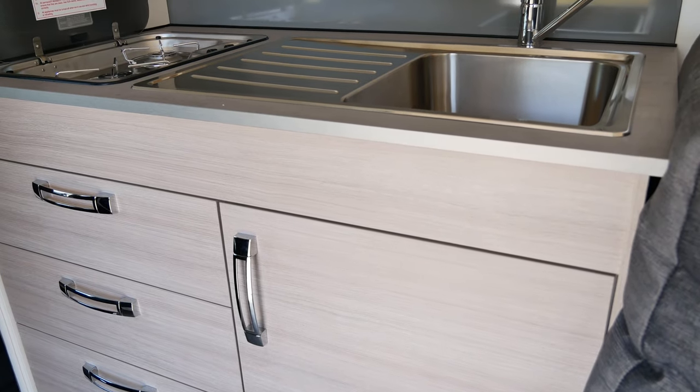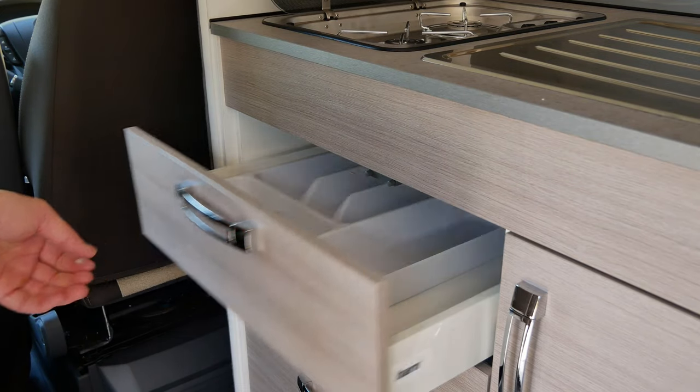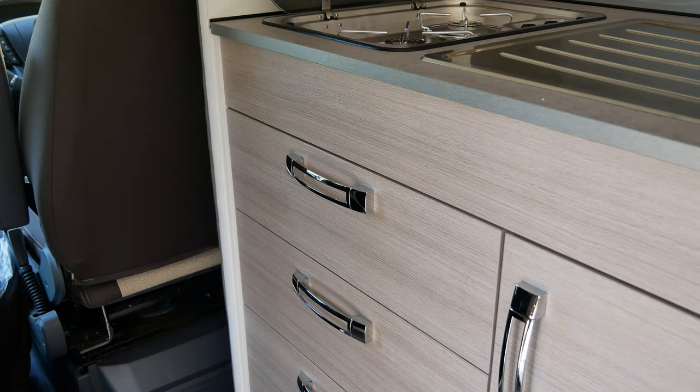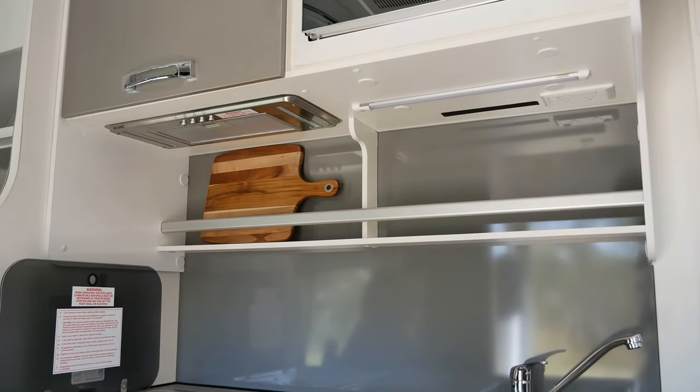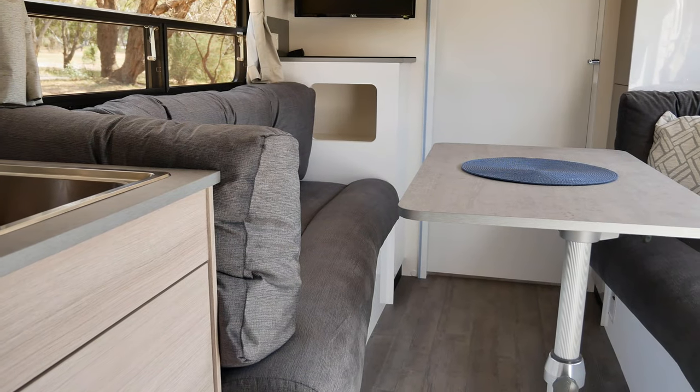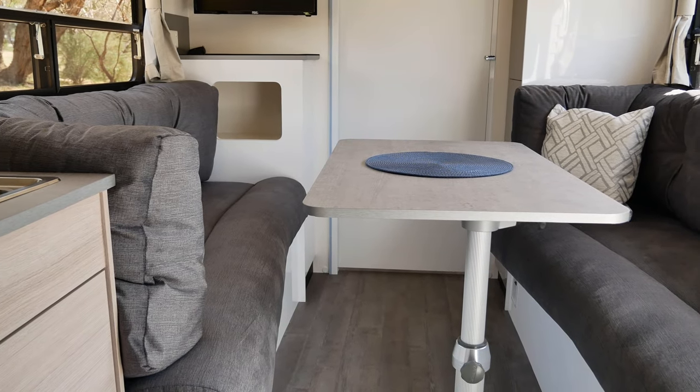Inside we find many of the features of a larger motorhome but in this smaller footprint. The kitchen is surprisingly generous with a quality bench top and soft-close drawers. Plus there's a large sink and the essentials such as a fridge, cooktop, and a microwave oven. Dining is comfortable as well, thanks to a roomy lounge where you can also catch up on shows with the TV.